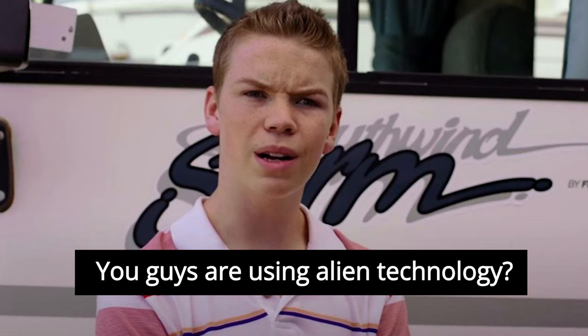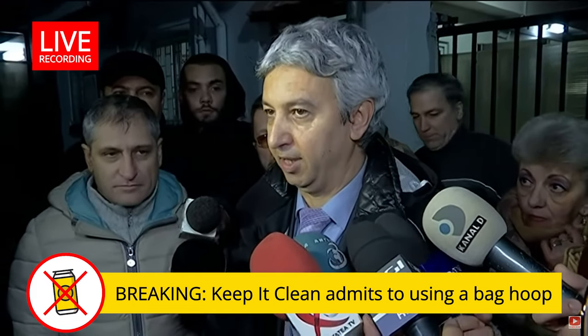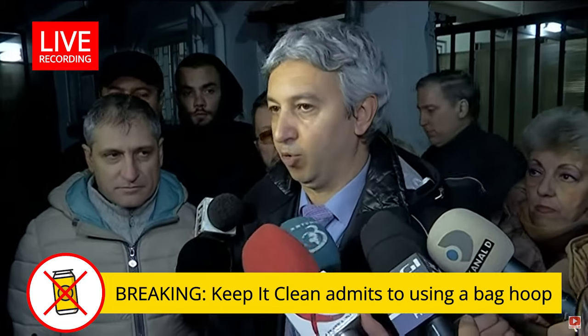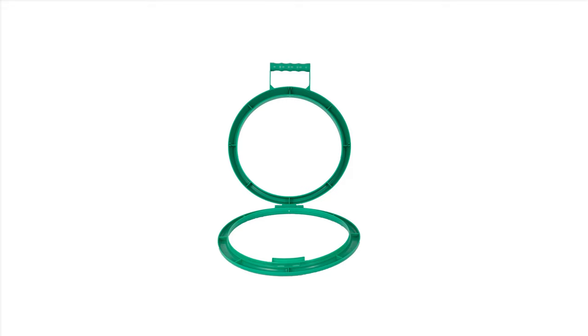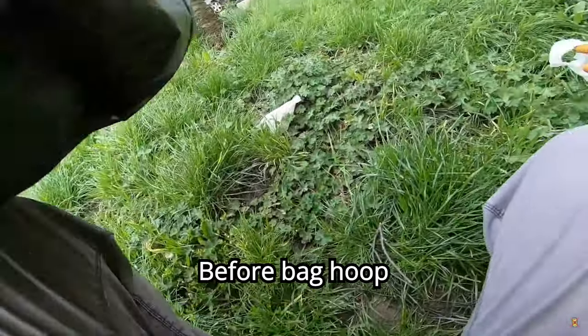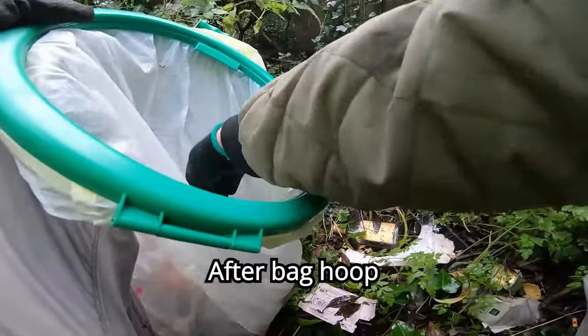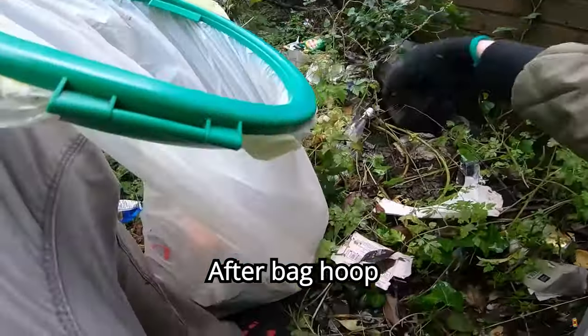Bag hoop. Easily the most asked-about item that I use — dozens of people have asked me about it, both online and on the street. A bag hoop is meant to keep your rubbish bag open. That's it, but it will make your life so much easier. It's an inexpensive item you can find online and it lasts for years — I still use the first one I bought. Get one.